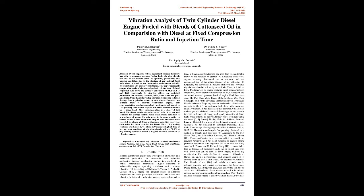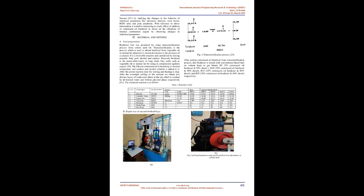Introduction: Internal combustion engines find widespread automobile and industrial application and are considered critical mechanical components. Engine knocking is an unfavorable engine operating condition which causes vibrations.